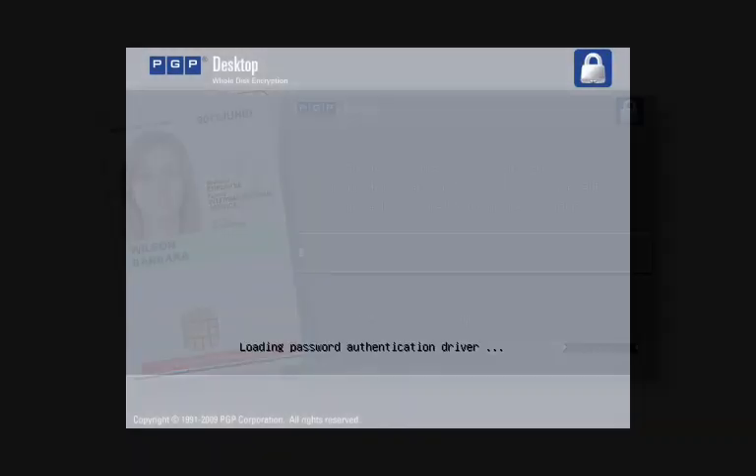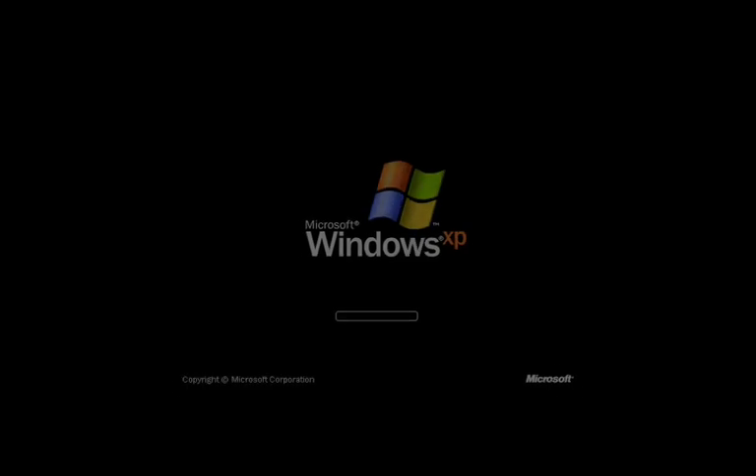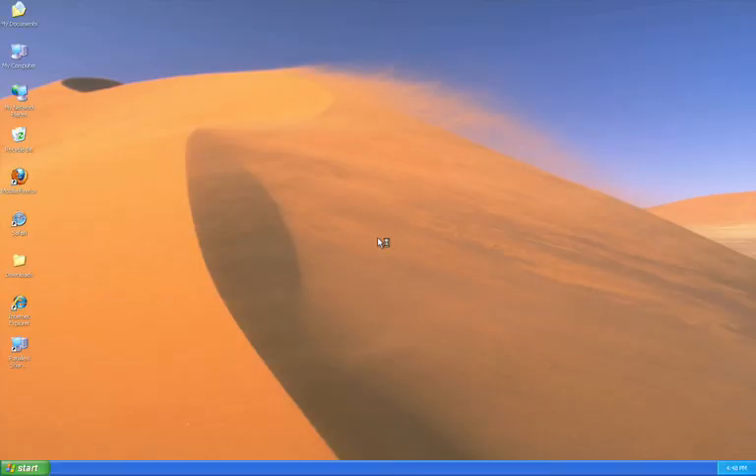When used without a PIV Card, a user of PGP Whole Disk Encryption would type in their passphrase or insert a USB device containing their PGP key in order to log in to their computer. Because PGP Whole Disk Encryption supports single sign-on, users only need to authenticate themselves to the PGP boot screen in order to complete the login process.